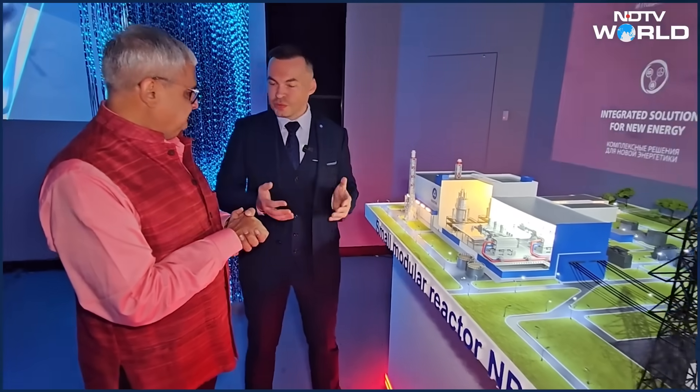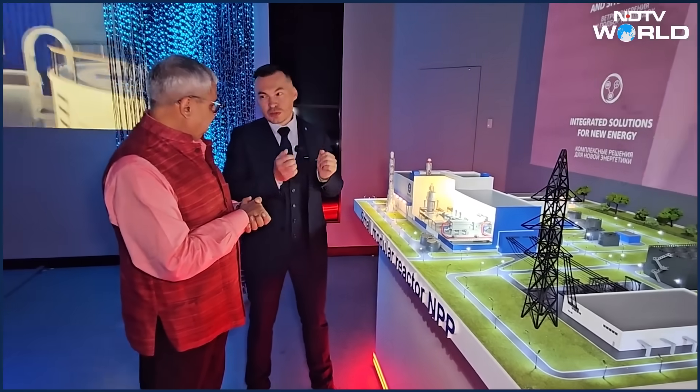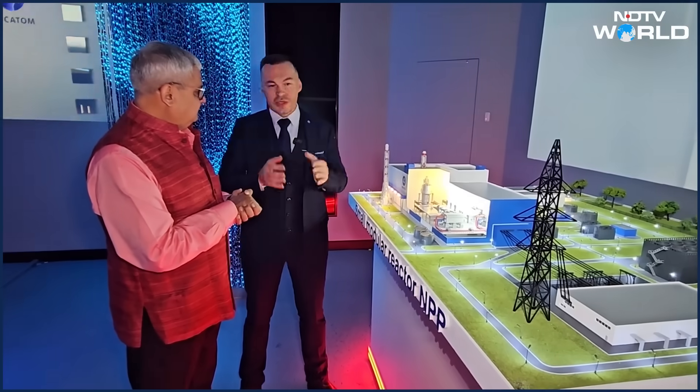India also wants to have 100 gigawatts of electricity through nuclear — the nuclear mission announced by Prime Minister Narendra Modi and the Finance Minister. Does that excite you? Yes, it was great news, because we already have a good background of cooperation with India. We are constructing Kudankulam together with our Indian partners, and we are ready to provide more energy — more reactors: large-scale, small-scale, floating units, even advanced reactors.